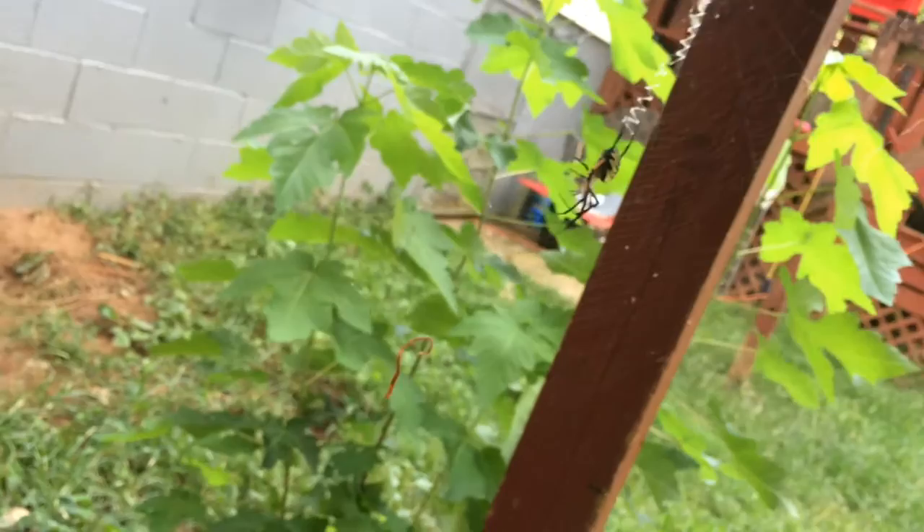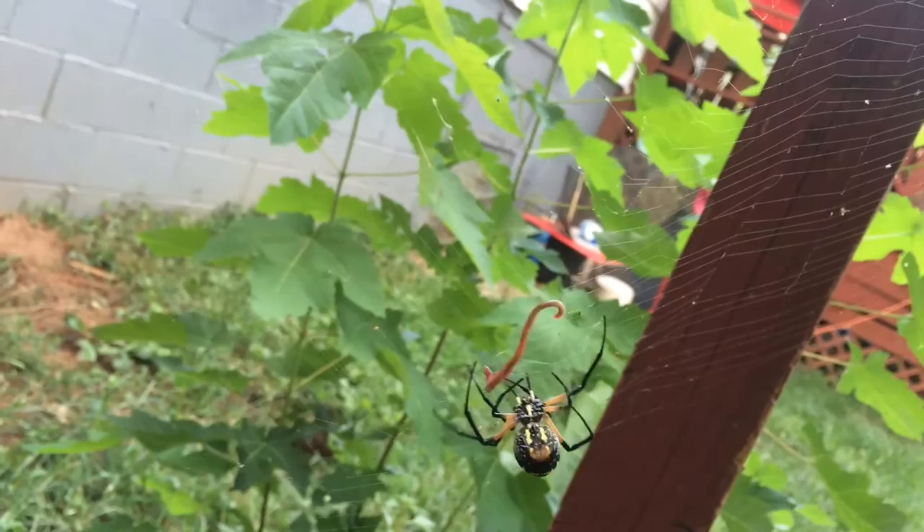Spider is trying to shake him down. One is coming. It's coming. It's coming on him.